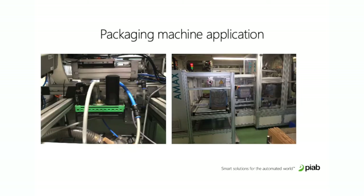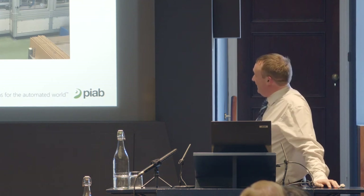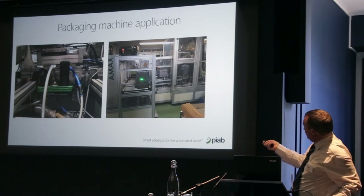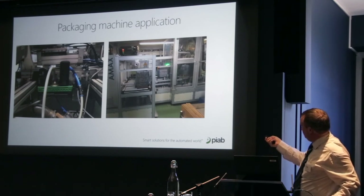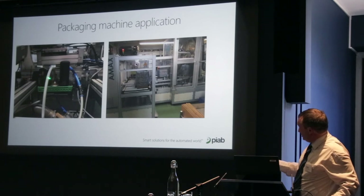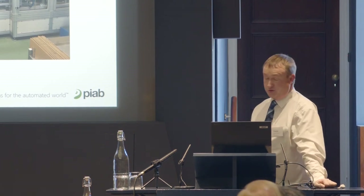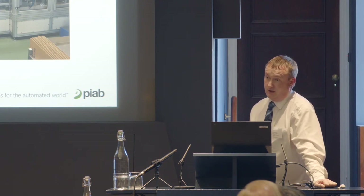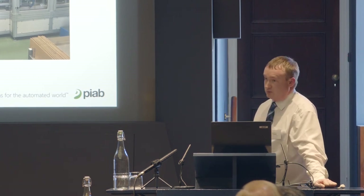This is a packaging machine application in a factory in South Wales that manufactures single-use plastic cups. The machine erects boxes, moves them across, and a vacuum pump holds the boxes down while cups are packed into them. That's our piCLASSIC pump with the energy saving valve to set the level. They saved around £1,100 a year in maintenance costs, and were so pleased with the first one that they went on to replace other vane pumps with our pumps.